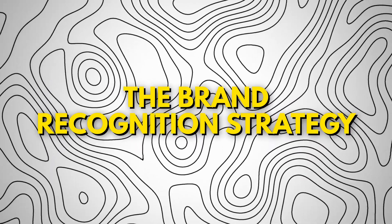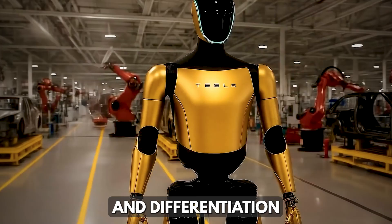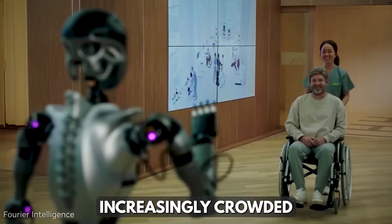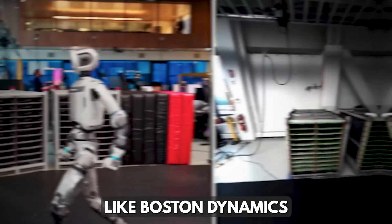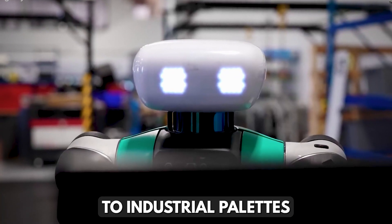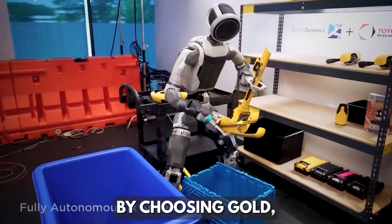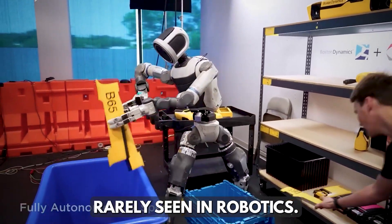Gold provides strong brand recognition and differentiation. In a robot market increasingly crowded by players like Boston Dynamics and Agility Robotics, where most machines stick to industrial palettes of grey, white, or blue, Tesla stands out by choosing gold — a color rarely seen in robotics.